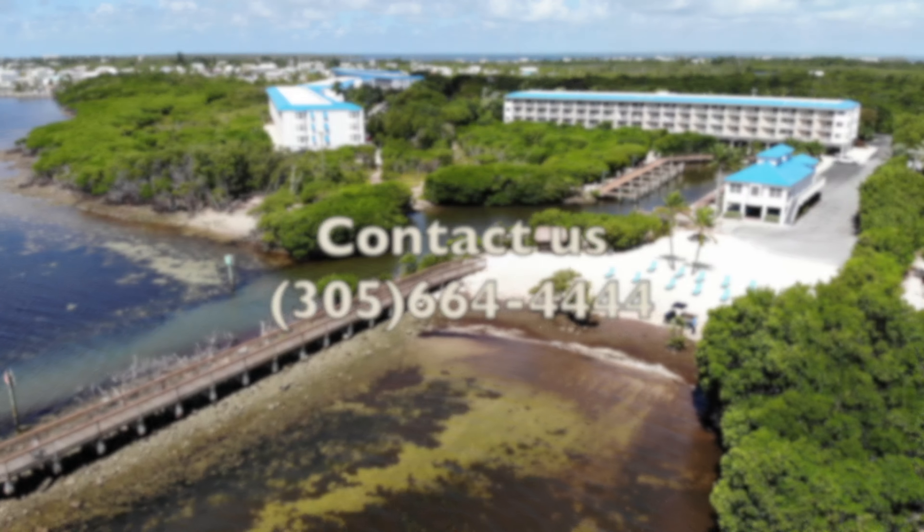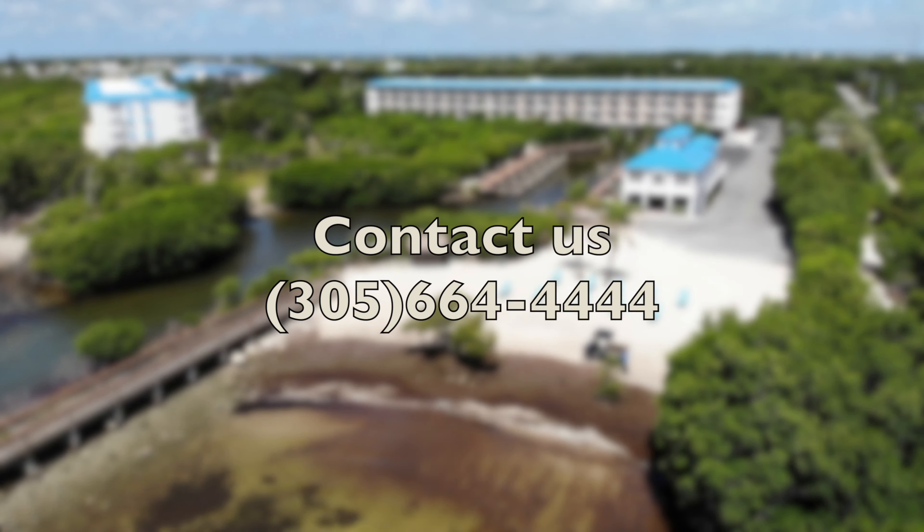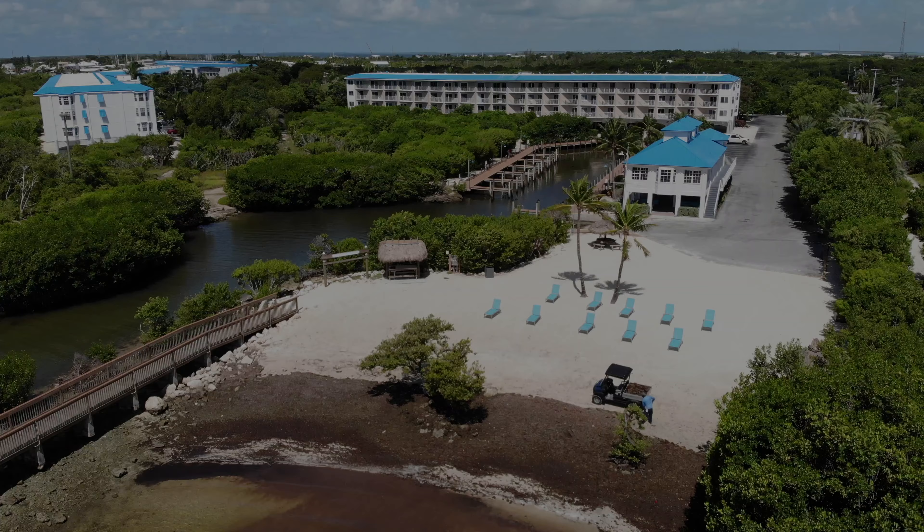Ocean Point is a great Key Largo option for vacationing, rental investment, or full-time living. Give any of our Berkshire Hathaway Home Services Freewheeler agents a call to discover Ocean Point. We want to be your forever agent.